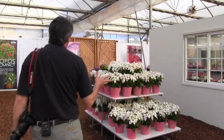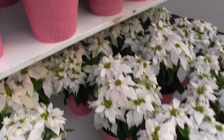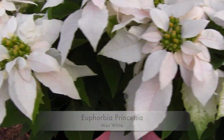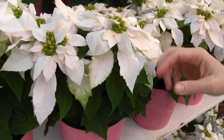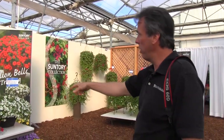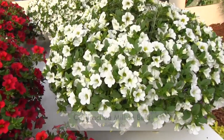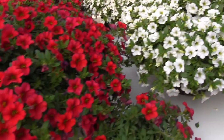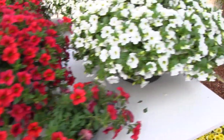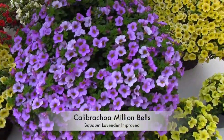Speaking of novelties — this is a novelty. Prinsettias. They introduced these a season or two ago. It's a euphorbia — do not call it a poinsettia. It's a euphorbia that they're really targeting for spring and fall sales, and this new one is called Max White. I really like the little blush of pink on the venetian there — just the tiniest little hint. How about something else in white? A new Million Bells Calibrachoa, which really started the whole Calibrachoa craze. This is a new trailing white and trailing red.